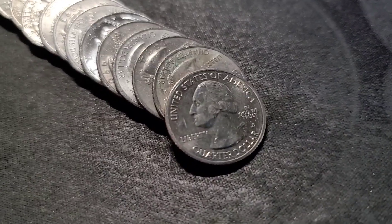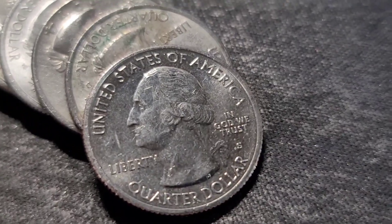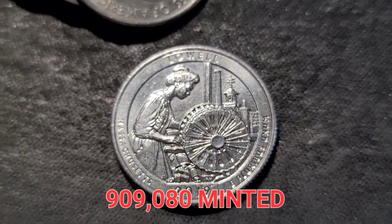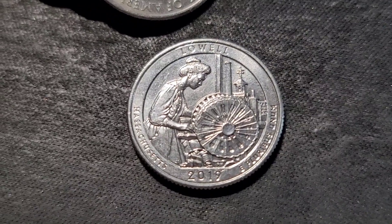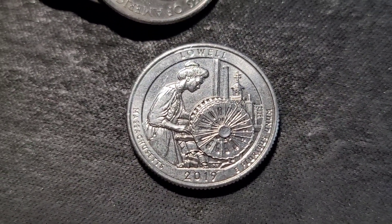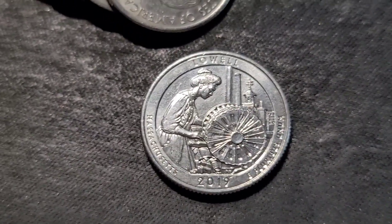Roll 13, and we have a San Francisco NIFC — I have not flipped it yet — and a Massachusetts Lowell. I'll put this one aside and let you know the mintage in the video when we get to that point.